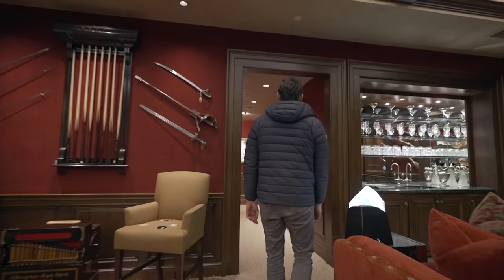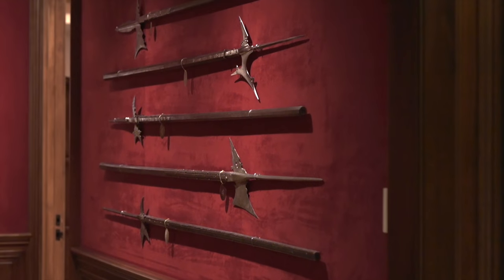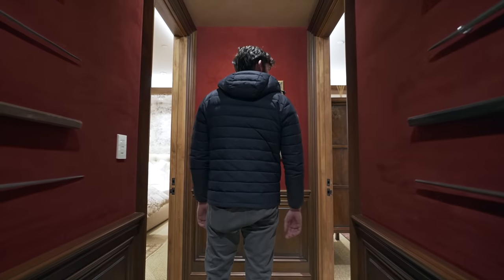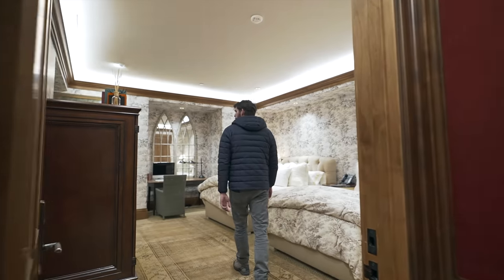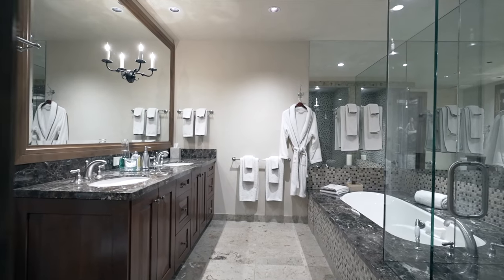These are spears — late 16th century. I've never seen this in someone's home before. This is legitimate weaponry. And then down this way, whoever is your least favorite guest, I'm guessing you put them here — two beds, ensuite bathroom.